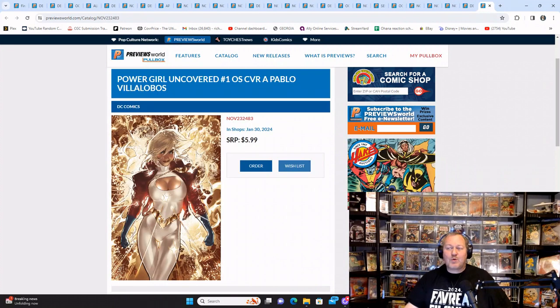Power Girl Uncovered number one, Cover A by Pablo Villalobos — don't we all wish! There are multiple covers on this, so peruse them all and see what you like. Oddly, this is actually a one-shot — I'm not sure why they call it a number one if it's a one-shot.